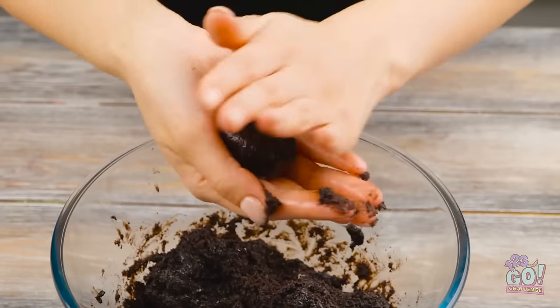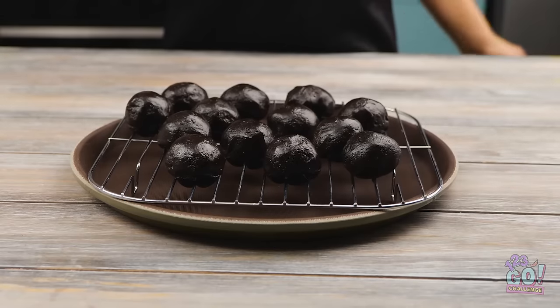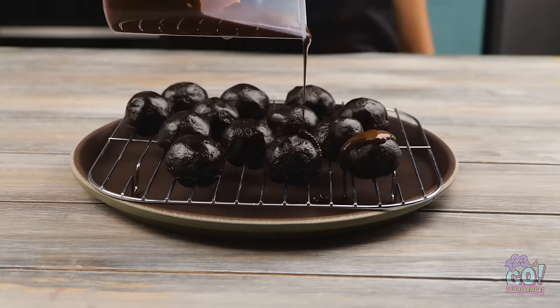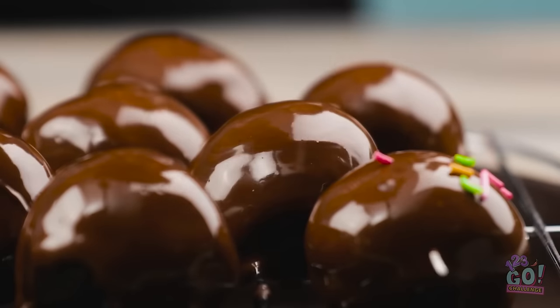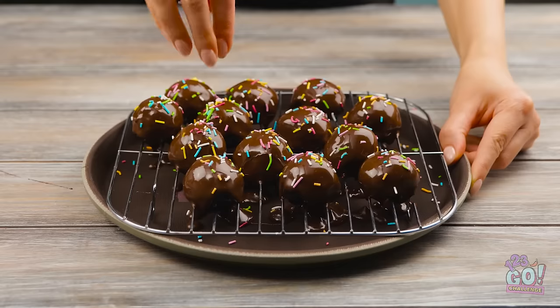Then roll it into balls. I'll place them on a wire rack and drizzle melted chocolate over them. These will taste so good. Before the chocolate sets, I'll add sprinkles — it'll be sweet, gooey, and tasty. I'm finished.